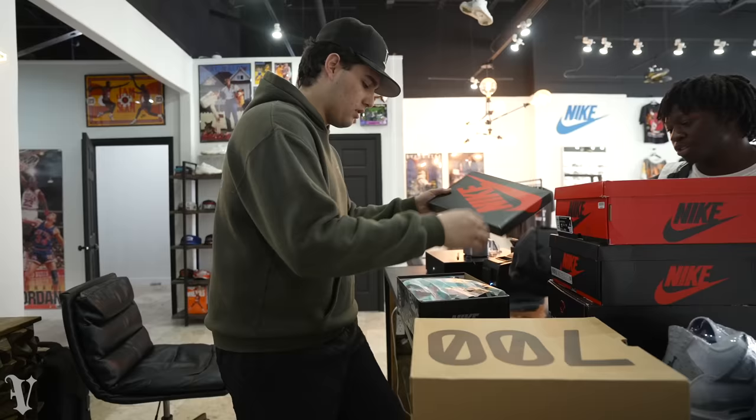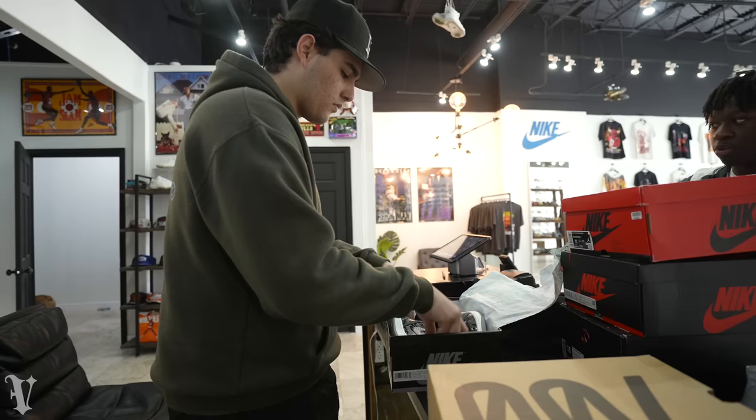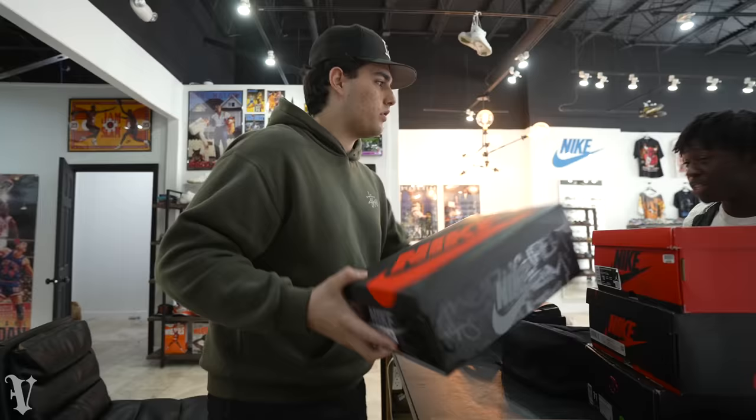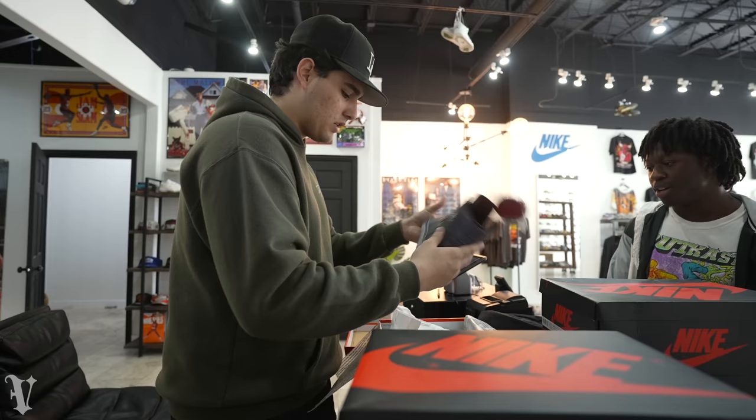A customer stopped in - he's got a store at GC and is originally from here, back in town trying to get rid of some stuff. Thanks for stopping by.